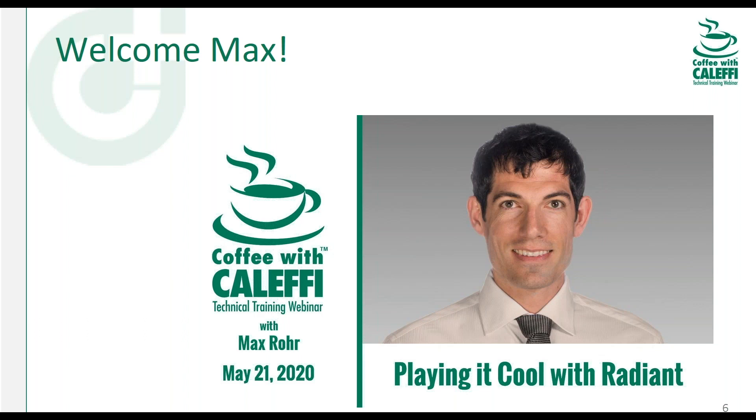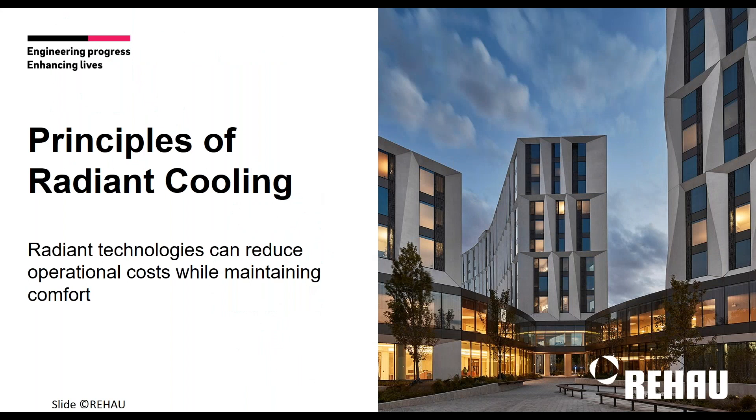Thanks to the Kaleffi team for having me. This is one of my favorite topics. At Rehau we're really passionate about radiant cooling because we think there's huge potential across North America, where some regions may be more interested in radiant heating than others. We think it's a great fit in a lot of different places, but radiant cooling opens up places like Florida and other markets that aren't traditional radiant markets.